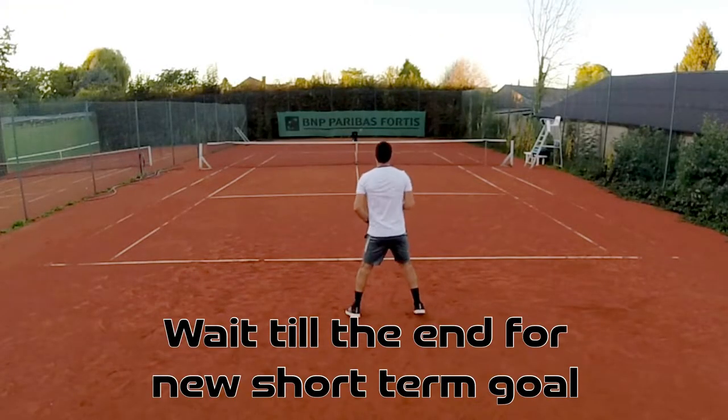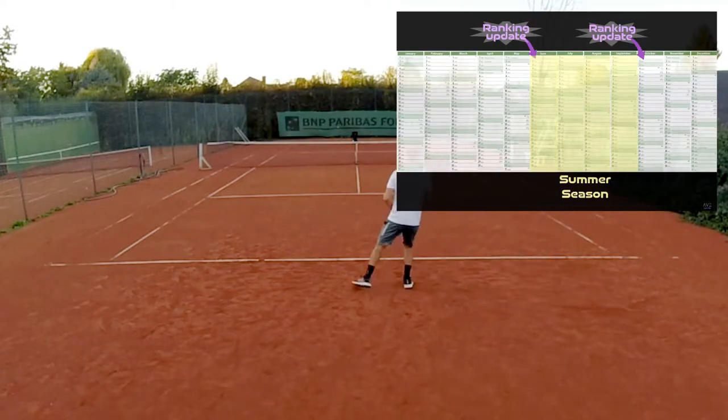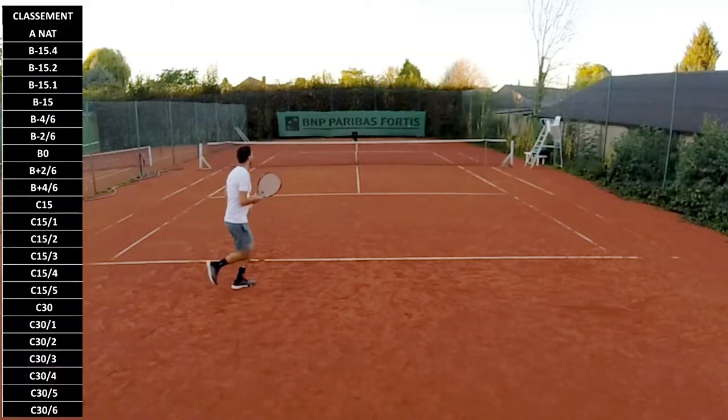We've arrived at the second yearly update of my tennis ranking. As a reminder, here in Belgium, tennis rankings are only updated twice a year — once in the beginning of summer and once at the end.